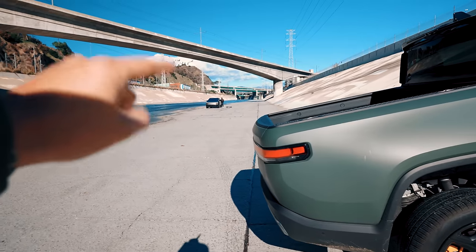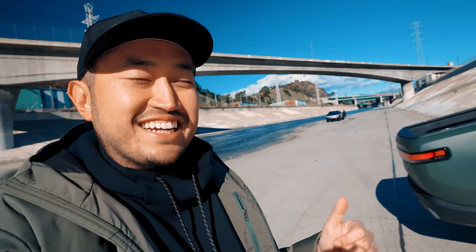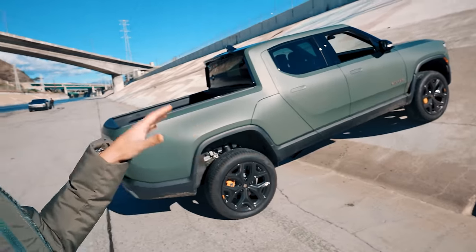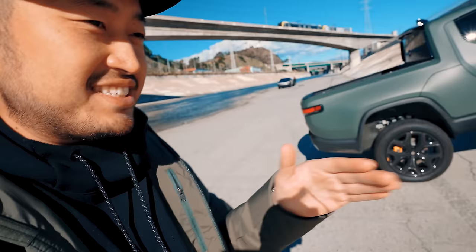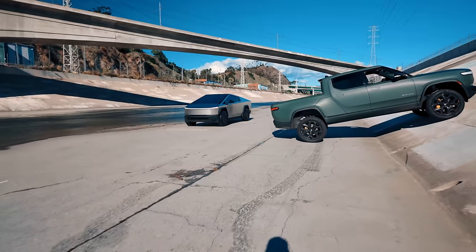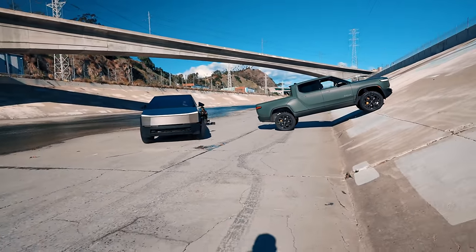Now it's time for the Cybertruck's turn to take this same angle. I kind of have my doubts on this — the Rivian definitely has a higher ride clearance. I'm not sure the Cybertruck is made for this type of urban off-roading, but we'll see if it can take the same angle. It gets a little sketchy when the truck gets up on top of the hill. I do not think this is going to make it.